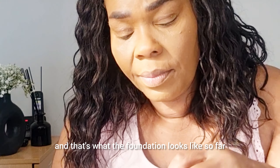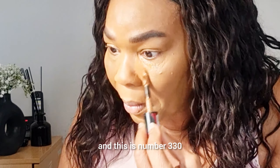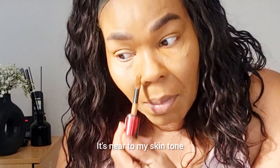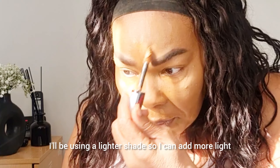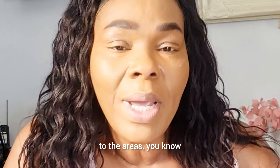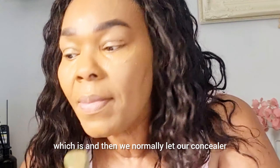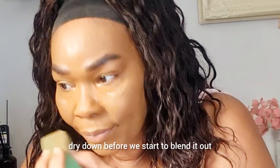Next I'm going in with L'Oreal concealer, number 330 — near to my skin tone — just to give me another protective layer under my eye. Further on I'll be using a lighter shade so I can add more light to areas that need to pop.